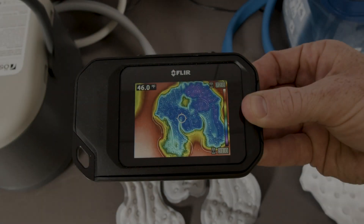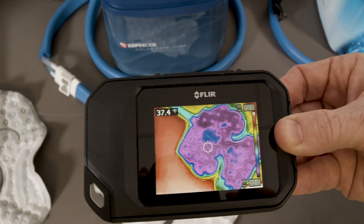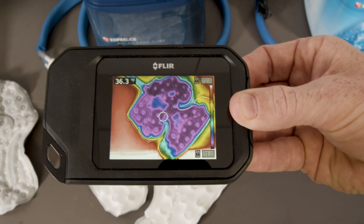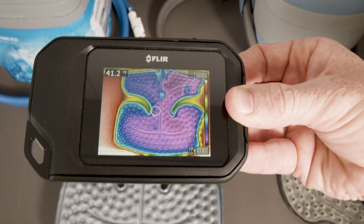The images you will see here were taken approximately one hour into this demonstration, in the same order. First, the ColdRush Compact. Second, the PolarCare Cube. Third, the PolarCare Kodiak. Please note that the first three units show temperature inconsistencies.